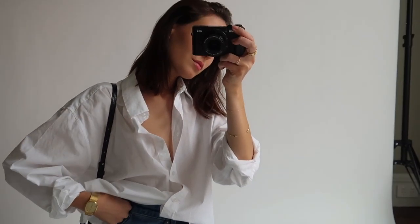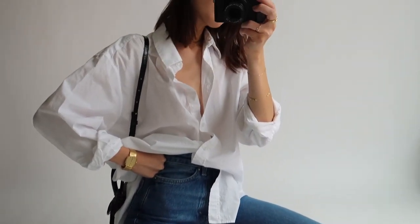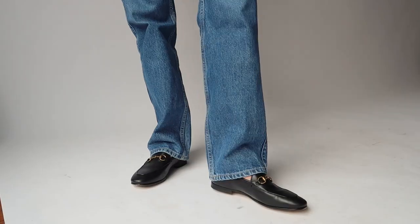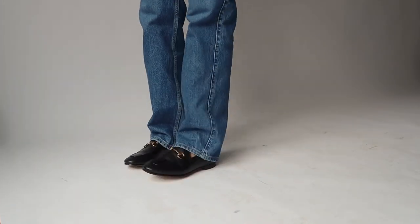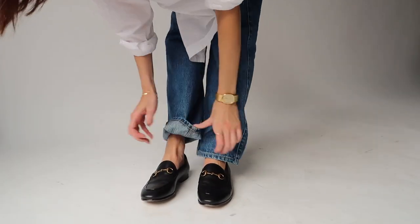...as this really adds to that chic, minimal vibe. If your white shirt is too fitted or too tight, it could very easily become quite officey and lose that casual feel. I love how loose, long and baggy these jeans are at the bottom — it looks really cool how they slouch over the loafers as opposed to sitting above the shoe. This is of course just personal preference.